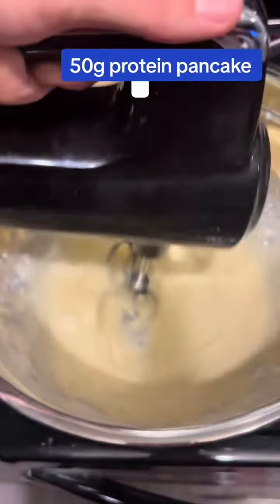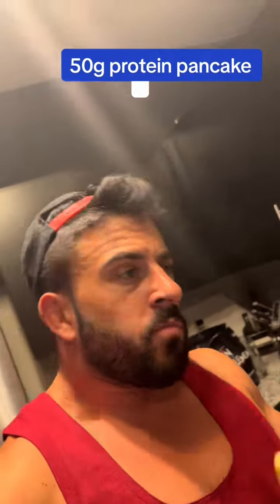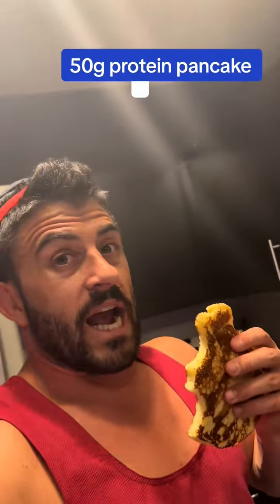We're going to blend it all up. These are delicious — easy way to get your pancake fix, breakfast on the go. 50 grams of protein, only 22 grams of carbs, 13 grams of MCT oil, a multivitamin, digestive enzymes, 600 calories.